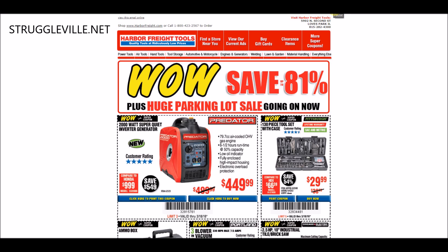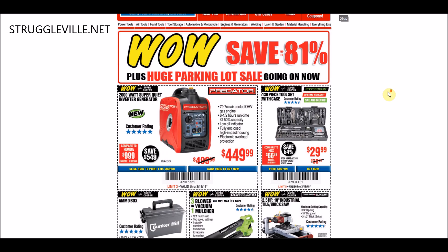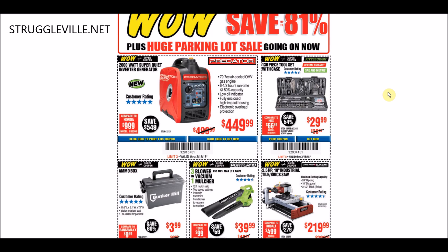The first coupon we have here is this 2,000 Watt Super Quiet Inverter Generator, and the coupon price is $449. It's actually not a good coupon for you. There is a coupon available right now for $429, so $20 cheaper. It is good through the 15th, so if you can't get it before the 15th, this is your next best option.